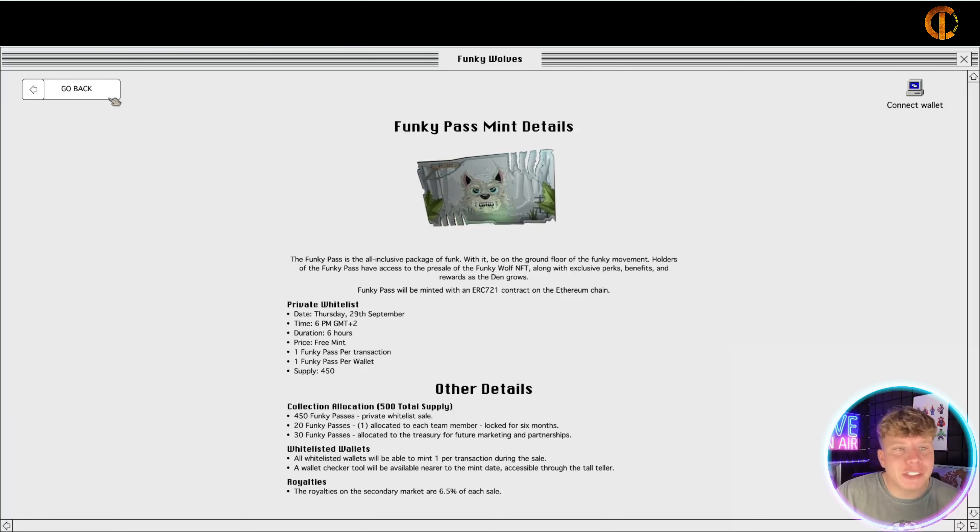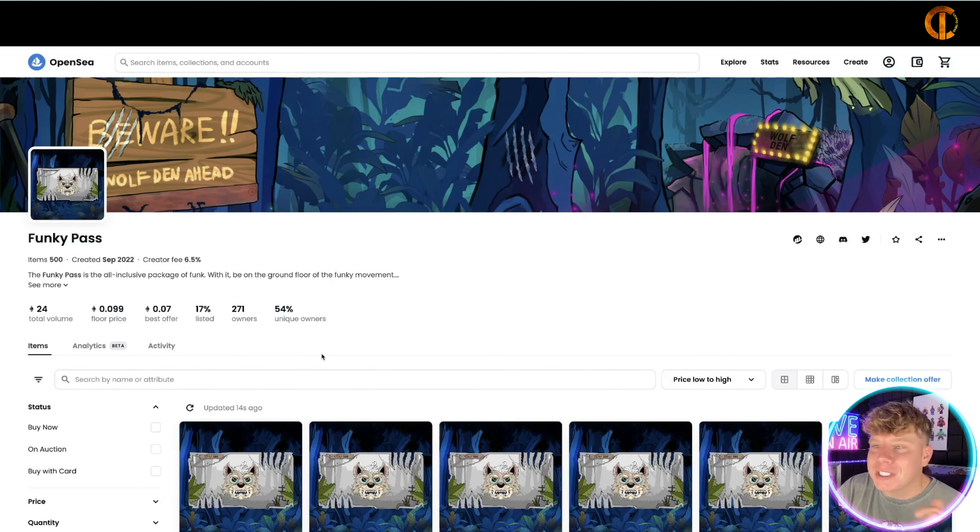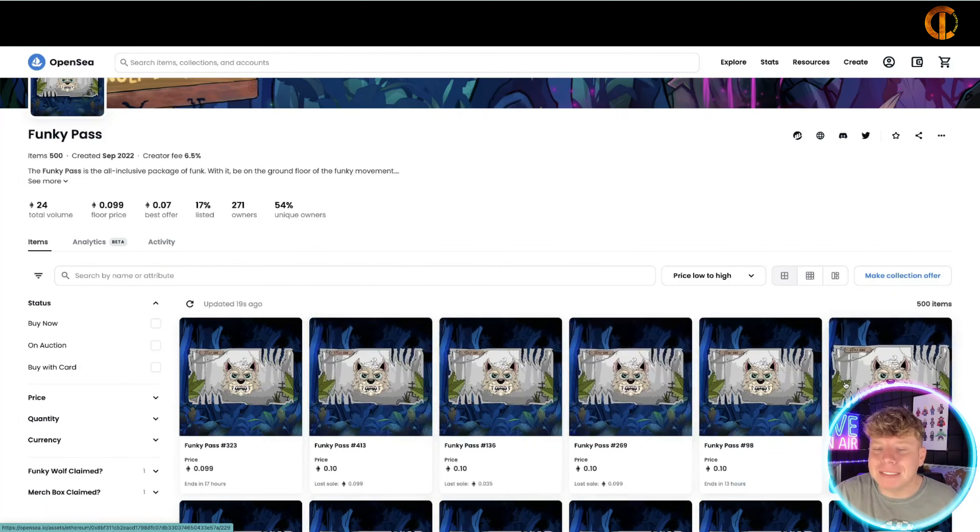You scroll in and you're going through this colorful vibrant neon jungle. It starts to take you to the different parts — 'only wolves enter the den.' You've got to select one of the options below to bring the funk. It's just the coolest website ever. I'm going to look at the Funky Pass first, which will show us what this NFT is.